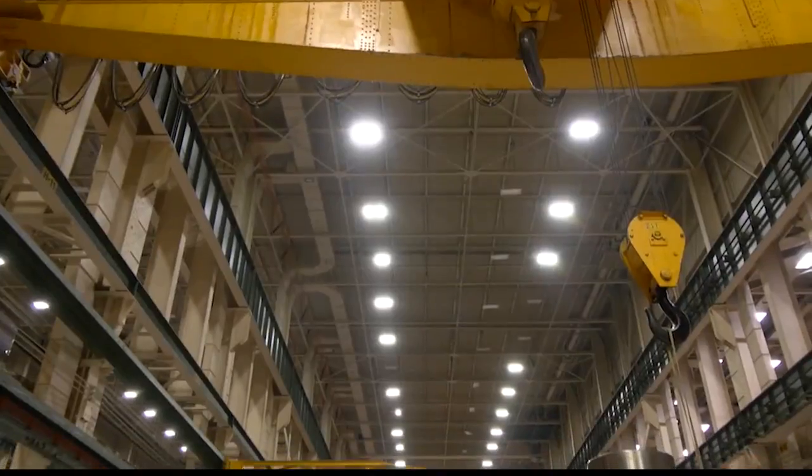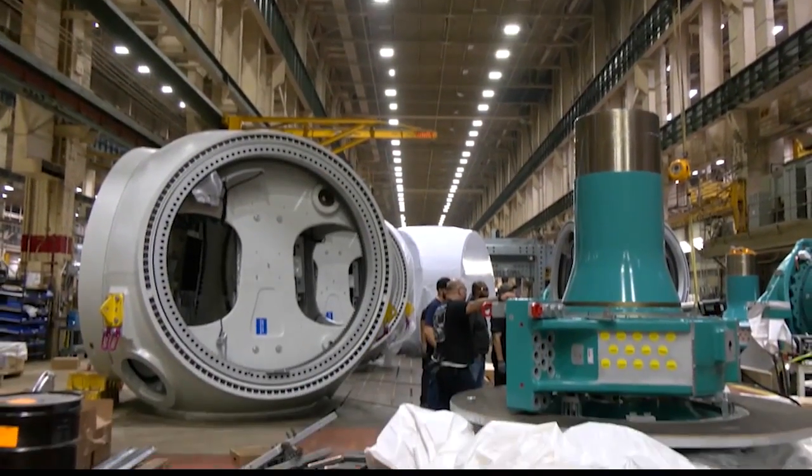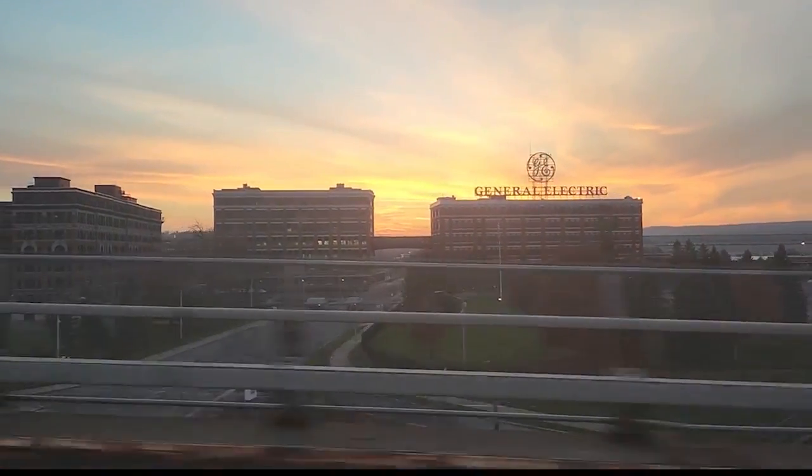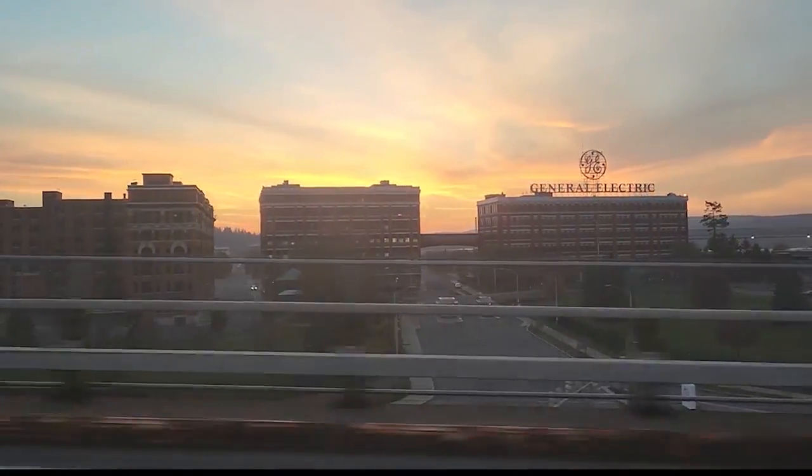Brian Carlson is a third-generation GE employee, looking forward to leading his plant in a new, greener direction. I'm just excited as the factory guy that they picked my factory to get to build it in, but it's definitely an enabler to make us competitive and bring this work into the U.S.